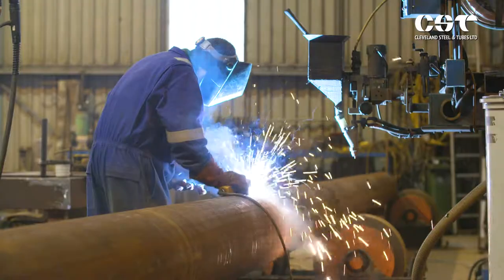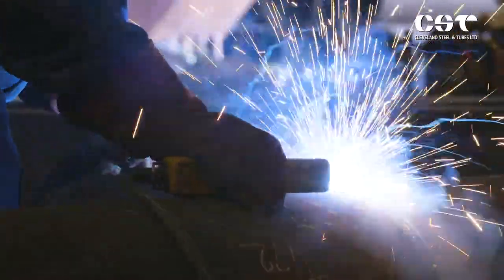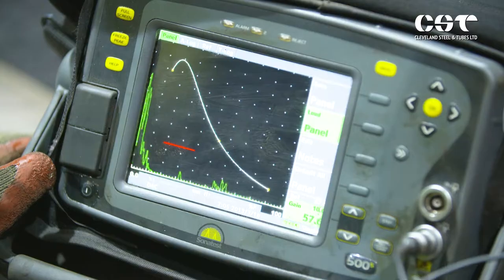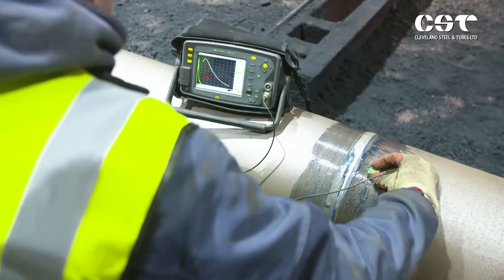It's by allying itself to the green lobby that Cleveland Steel sees a path to a successful future. It sells about 14,000 tonnes of steel per annum, all of it a greener, cheaper alternative. It has also evolved its services and is now offering customers cutting, re-coating, welding, shot-blasting and testing.